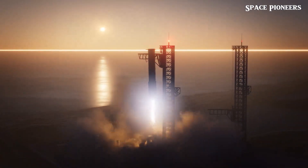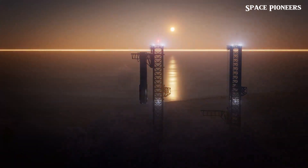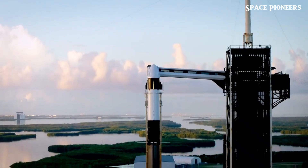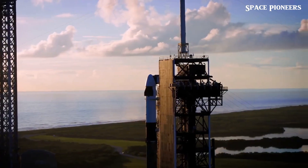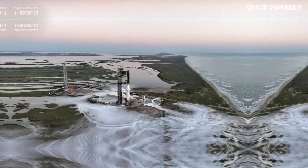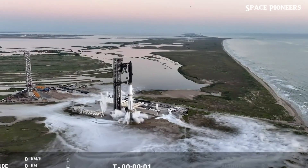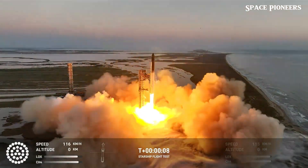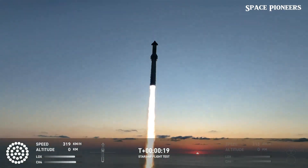Not only did it cool the launch pad, but it also reduced the noise and vibrations that could have otherwise caused long-term damage. The fact that the pad emerged from Flight 5 with minimal wear and tear is a clear sign SpaceX is on the right track. The goal is a future where launches happen frequently without the need for extensive repairs or delays — a world where rockets can be launched multiple times in a single day, drastically cutting costs and increasing the frequency of missions.